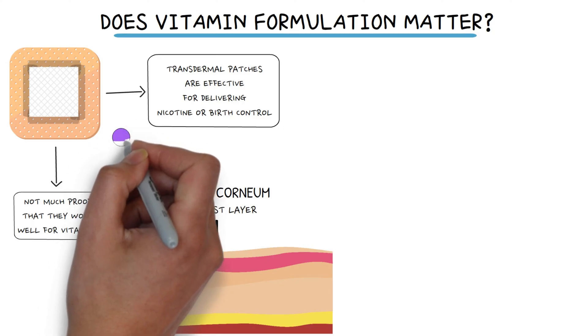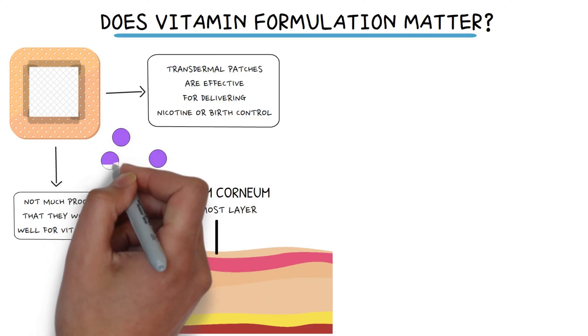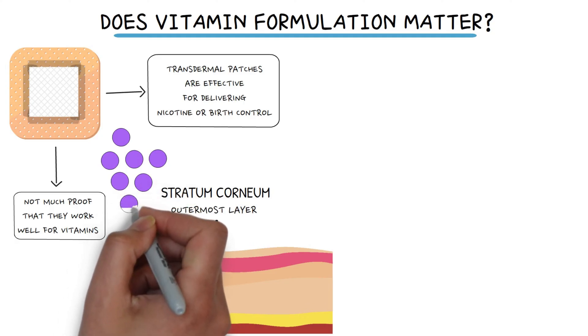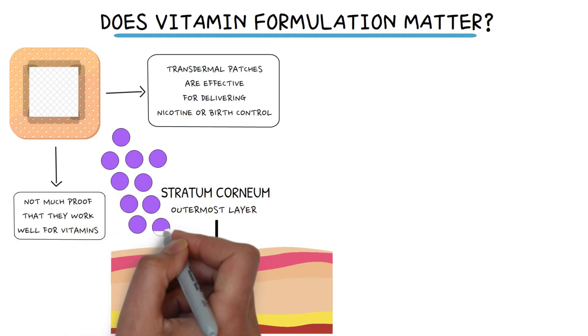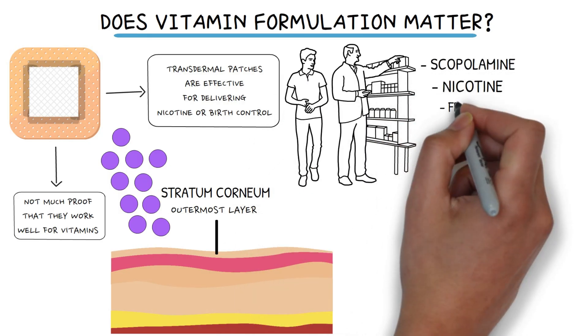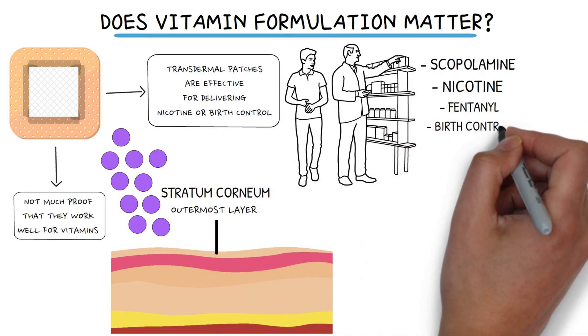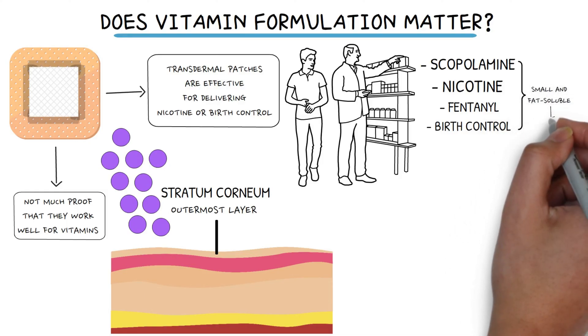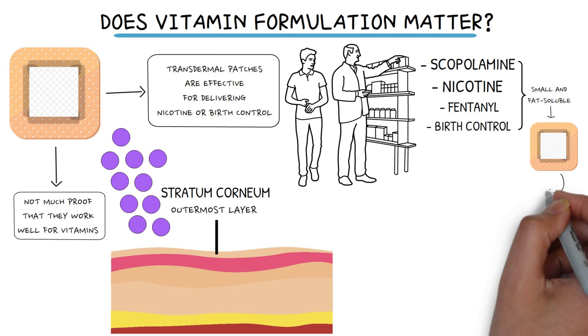The size and solubility of the particles matter. Smaller molecules can penetrate deeper, especially if they dissolve in fat rather than water. Drugs like scopolamine, nicotine, fentanyl, or some birth control chemicals — which are small and fat-soluble — can go through a patch and enter the bloodstream.